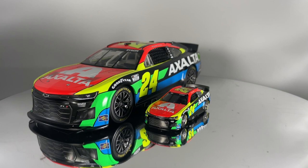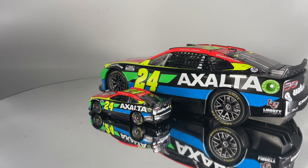Both the 1/24th scale and the 1/64th scale cars feature authentic decal packages, meaning the design and the sponsor stickers on the car match what fans see on the track.